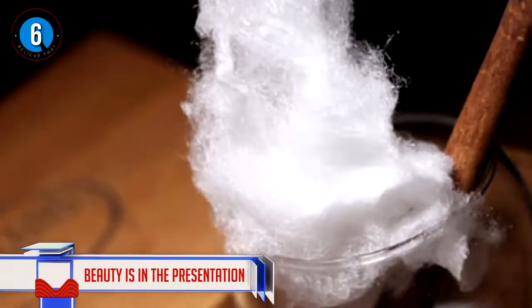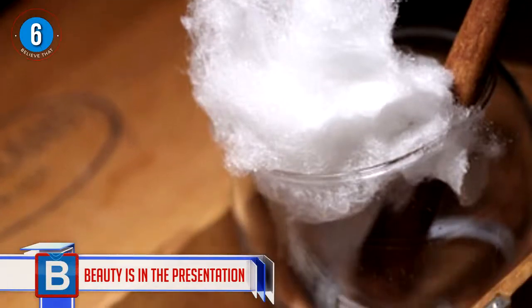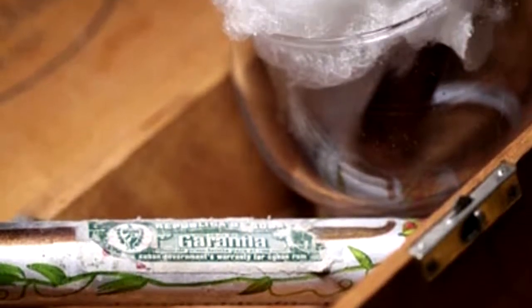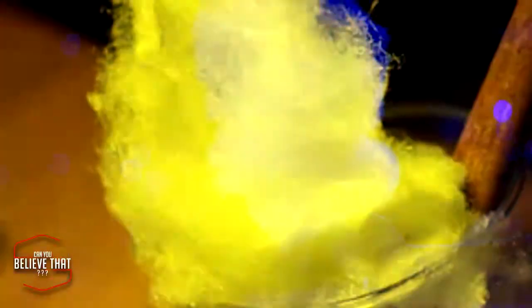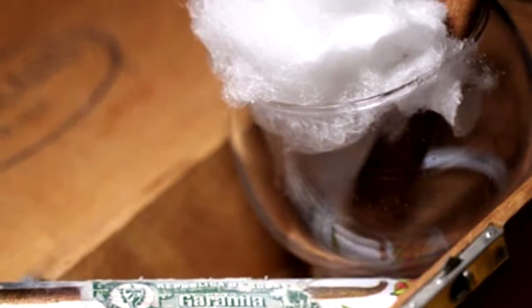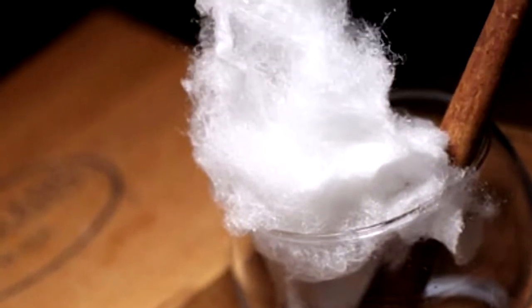Number 6 — beauty is in the presentation! I would want to drink this one before even knowing what was inside — it just looks so beautiful. It's called an Old Castro and it contains rum, a Cuban cigar, and candy floss. It sounds like an odd combination, but apparently it just works. The sugary sweet flavor teamed with the tobacco and rum is a winner.